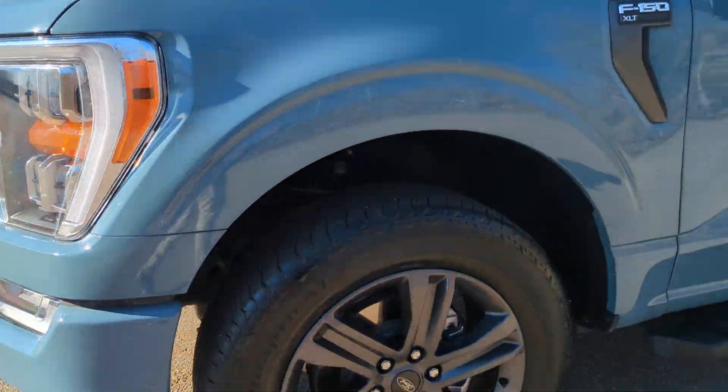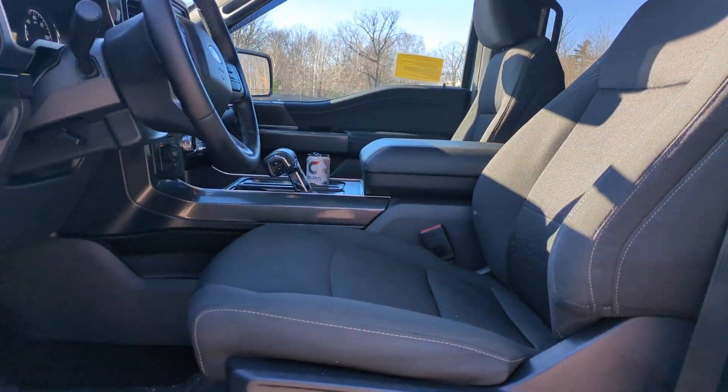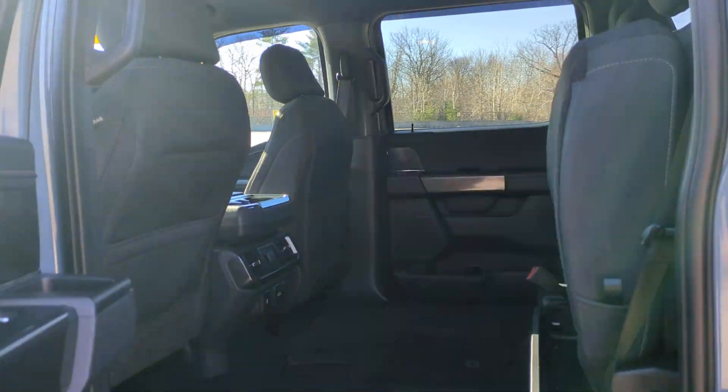Apple CarPlay and/or Android Auto, Pre-Collision System, Navigation System, Keyless Entry, Satellite Radio, Heated Mirrors, Lane Keeping Assist, Fog Lamps, Backup Camera, Chrome Wheels.